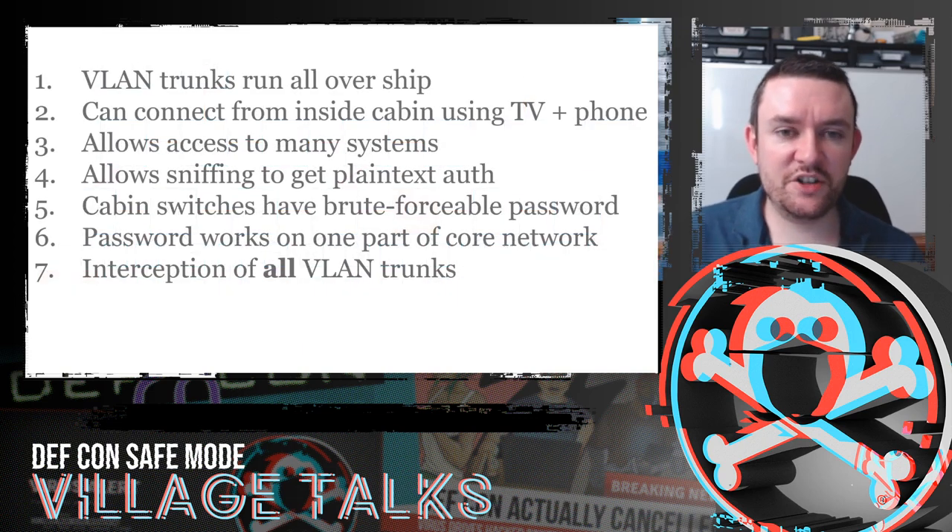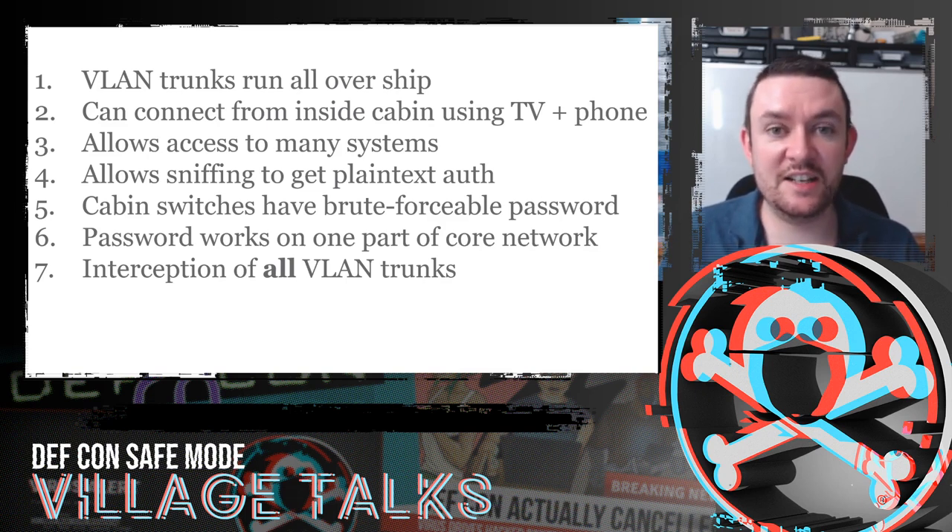These VLAN trunks run all over the ship and you can connect from inside the cabin using the TV and phone cables, giving access to many systems. It also allows sniffing for any plain text authentication — not using HTTPS had real impact. The cabin switch had a brute-forceable password that worked on one part of the core network, allowing us to intercept all VLAN trunks. A pretty significant compromise.